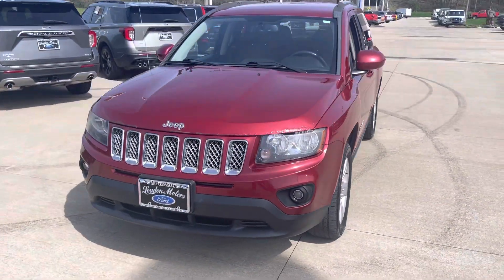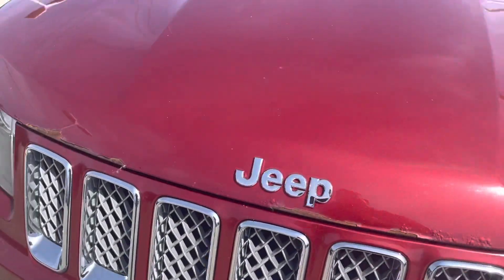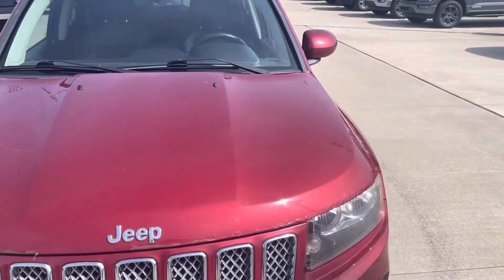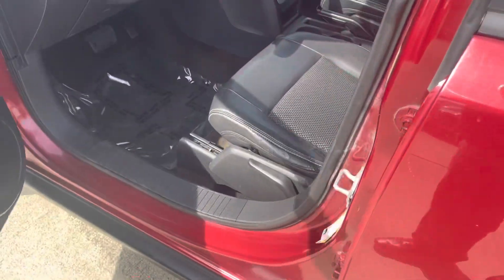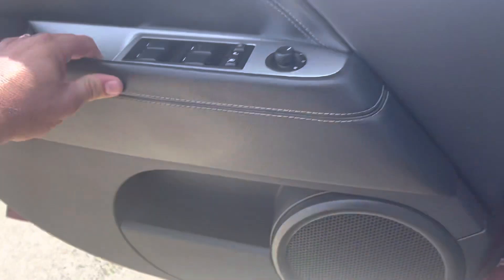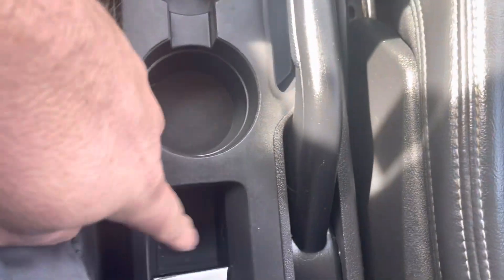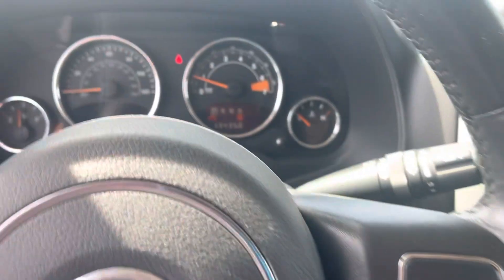Fog lights — just have a little bit of press coming up here. Leather and cloth interior, power windows, power locks, power mirrors, CD player, four-wheel drive. Does have heated seats, keyless entry, and remote start.